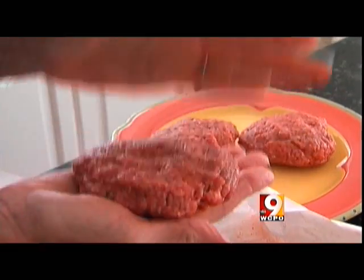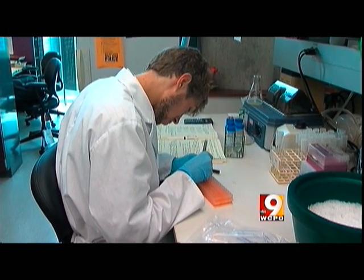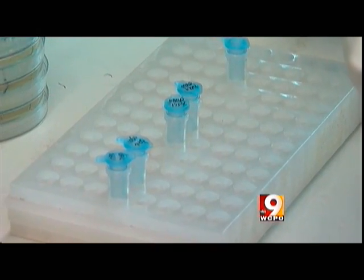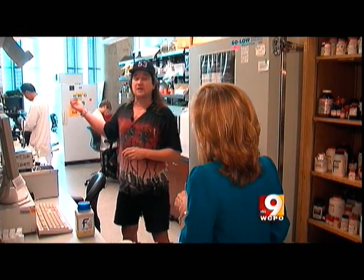Reaction to the ammonium hydroxide process seems to fall into two categories. No big deal at this microbiology lab at the University of Cincinnati, where scientists deal with all kinds of compounds. Dan Hassett is a professor of molecular genetics and biochemistry.